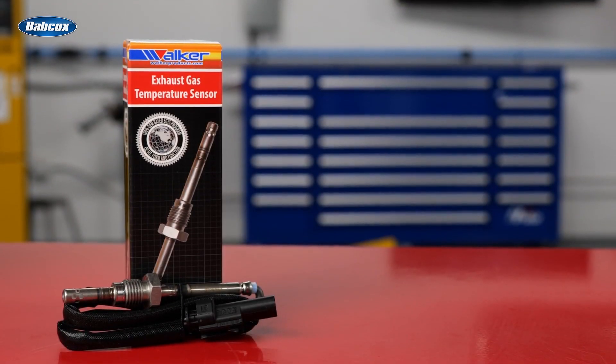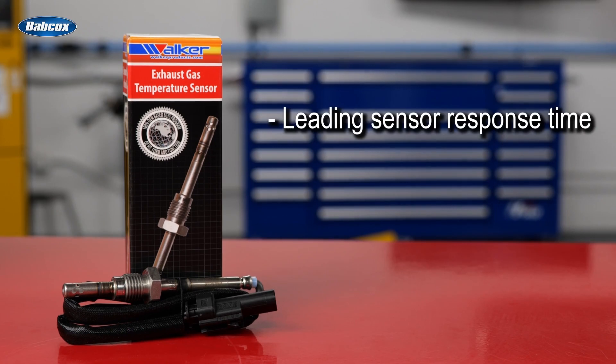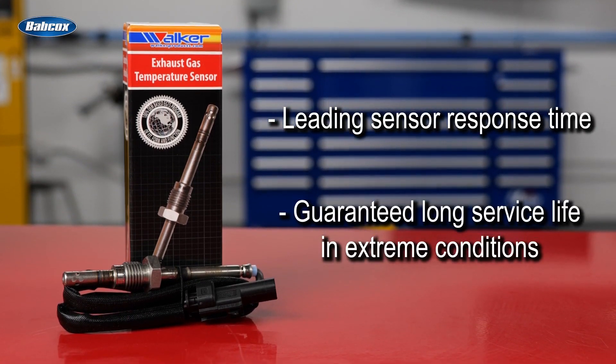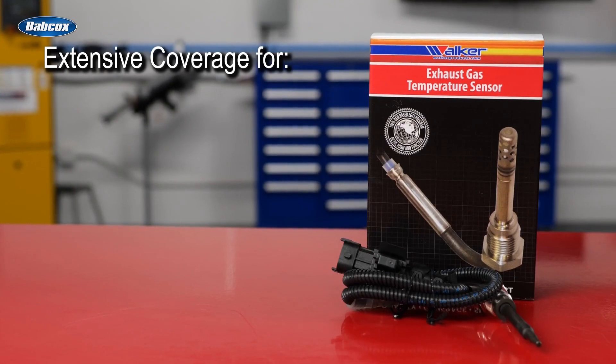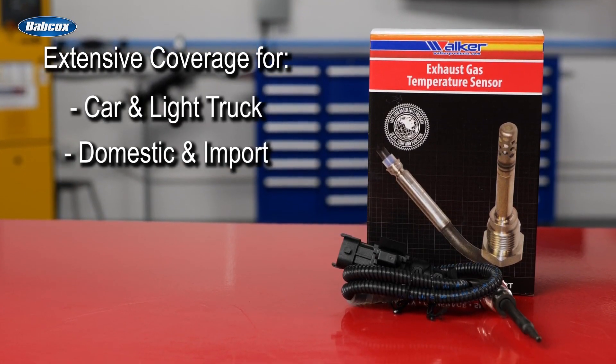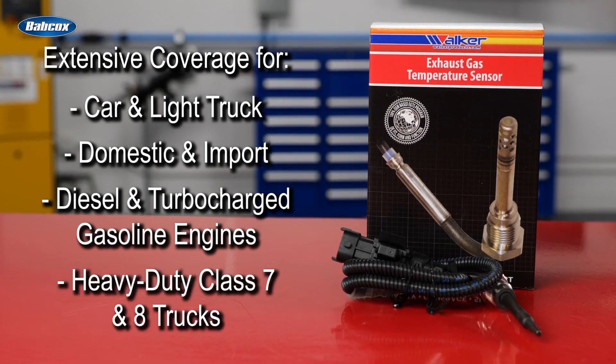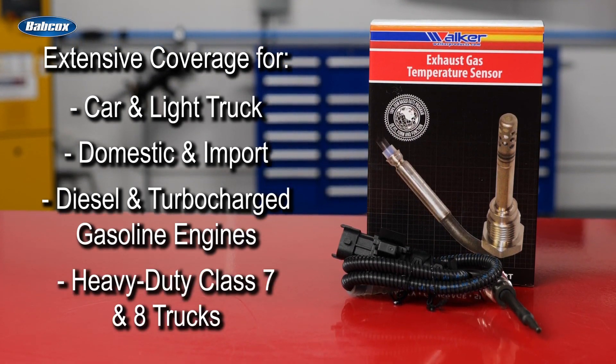Walker's EGT sensors also feature a leading sensor response time, guaranteed long service life in extreme conditions, and extensive coverage for car and light truck, domestic and import, diesel and turbocharged gasoline engines, and heavy duty Class 7 and 8 trucks.